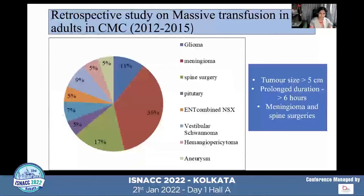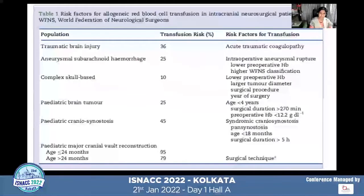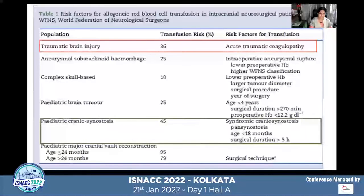Our retrospective study from 2012 to 2015 identified tumor size more than 5 cm, prolonged duration, and multi-segment spine surgeries as common risk factors for massive transfusion. A recent review by Dr. Gleb and Dr. Flexman subgrouped each neurosurgical procedure and its transfusion risk factors. For example, traumatic brain injury patients present with traumatic coagulopathy with very high transfusion risk; for pediatric craniosynostosis, risk factors include syndromic cases, pansynostosis, age under 18 months, body weight under 10 kg, and surgical duration over 5 hours.